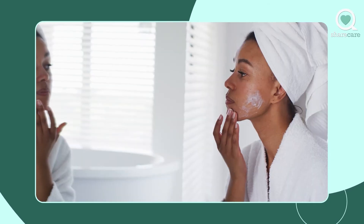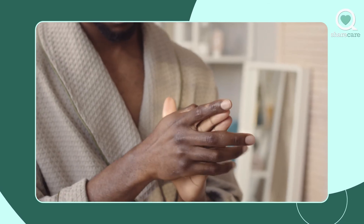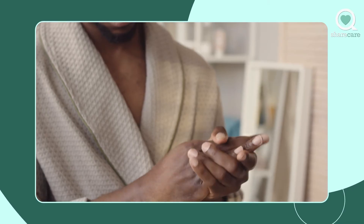If it's too drying, you can moisturize on top, or just start by using it every other night and then moisturize over it. That will help you adjust to it and be able to use the highest concentration that your skin can tolerate.